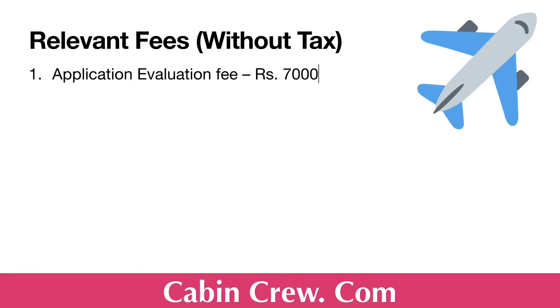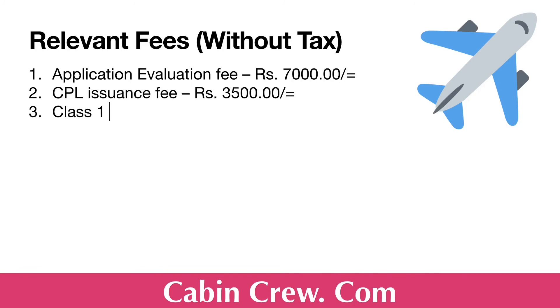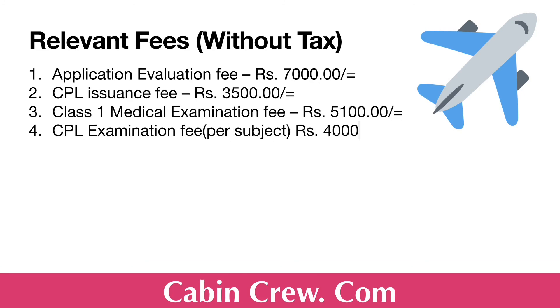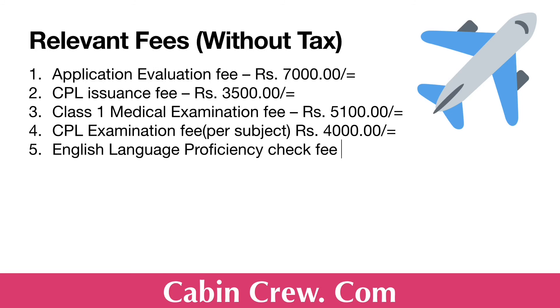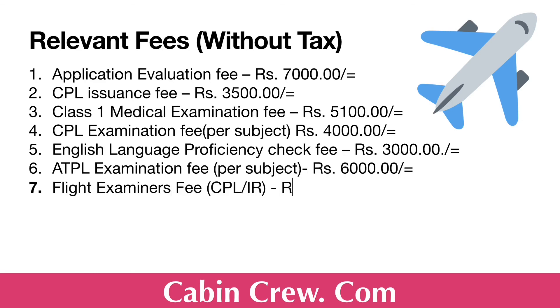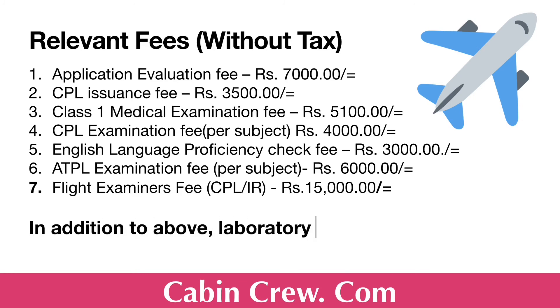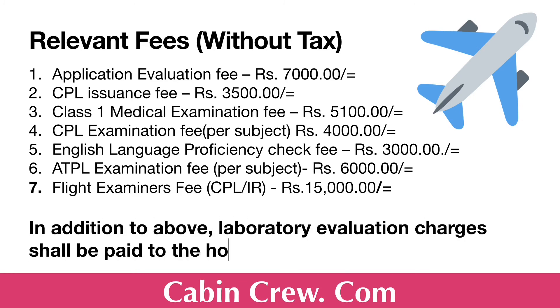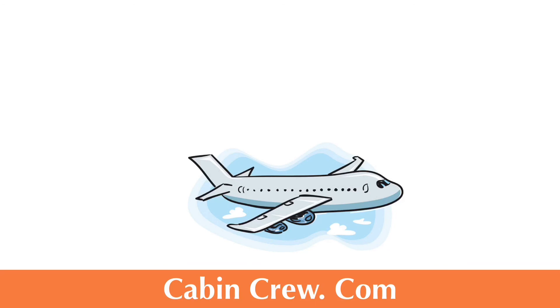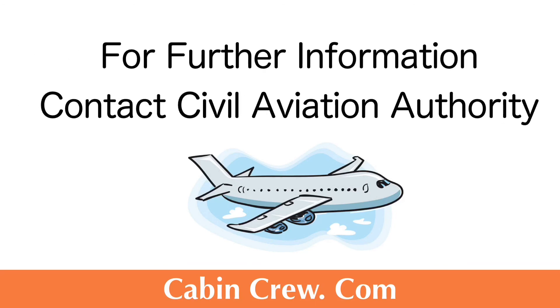The relevant fees include: application evaluation fee, CPL issuance fee, Class 1 medical examination fee, CPL examination fee per subject, English Language Proficiency check fee, ATPL examination fee per subject, and flight examiner's fee. In addition to the above, laboratory evaluation charges shall be paid to the hospital. We have now discussed almost all the details regarding the Commercial Pilot License. If you have any queries, you can contact the Civil Aviation Authority of Sri Lanka — the contact details have been included in the video.